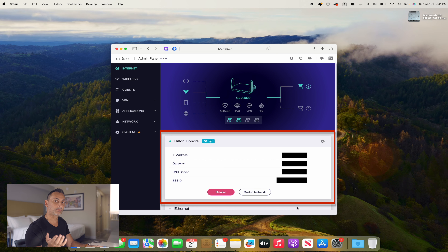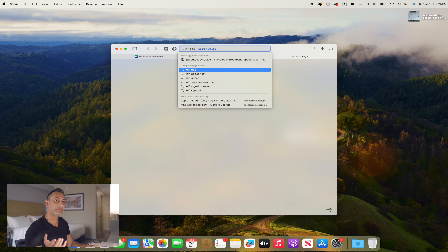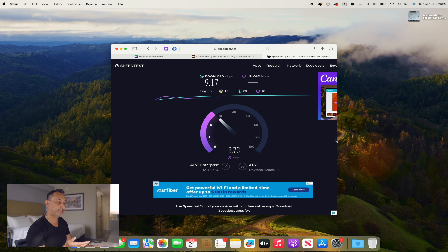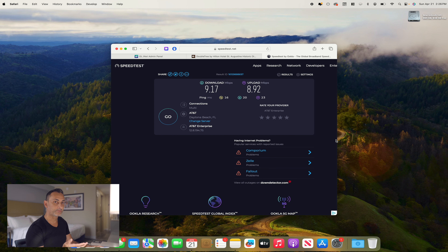Now we should be connected to the Hilton Wi-Fi. Let's do a quick speed test. Sony recommends a minimum of 5 megabytes per second connection speed, but optimal is a minimum of 15 megabytes per second — and we all know the faster the better. Here I'm only getting about 9 megabytes per second download speed, so our test might be a little iffy, but this proves we are connected to the Hilton Wi-Fi internet.